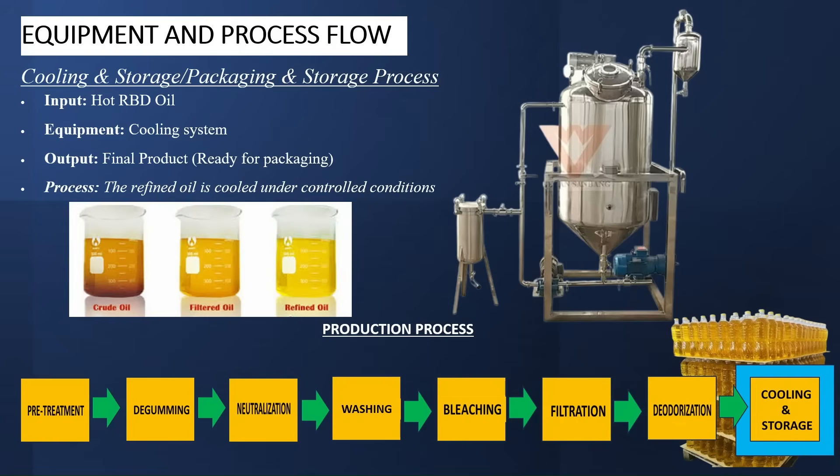The last process is the cooling and packaging. This process involves the refined oil being cooled under controlled conditions. The input is your refined, bleached, deodorized oil. The equipment required for this process is the cooling system, which in most cases is built inside the deodorizer. The output is your final product, ready for packaging. Let's take a look at what this looks like when put together.